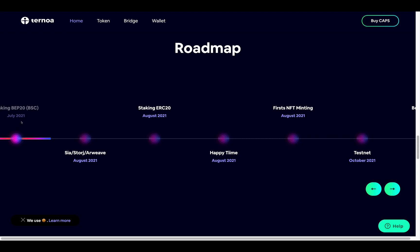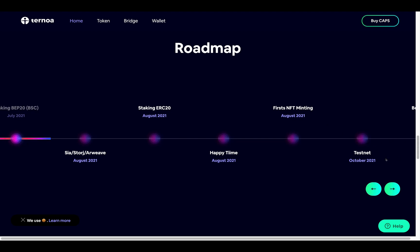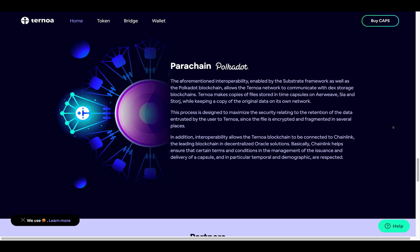Their roadmap: development started in July 2021. Moving into August 2021, they're implementing Sia storage and Arweave. Also in August 2021, we can look forward to the staking of the ERC-20 token as well as the Happy Time launch and first NFT minting. In October 2021, they'll have their testnet launch, bounty campaign, and pen test. Masternodes alpha is planned for November 2021 and the mainnet in Q1 2022.